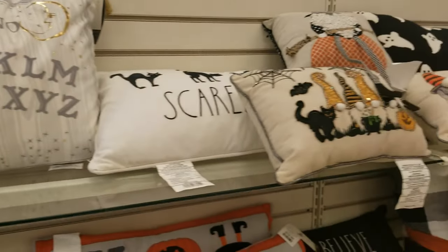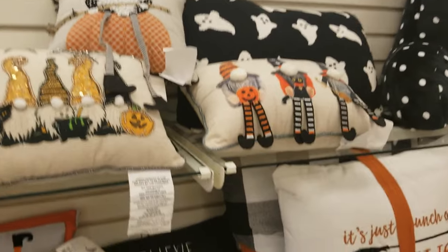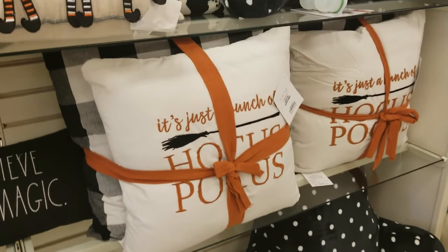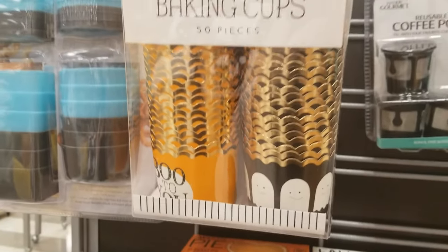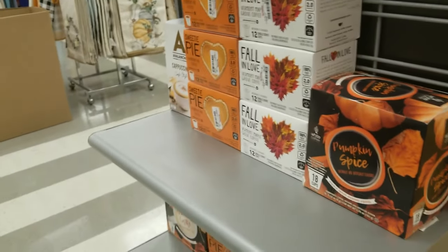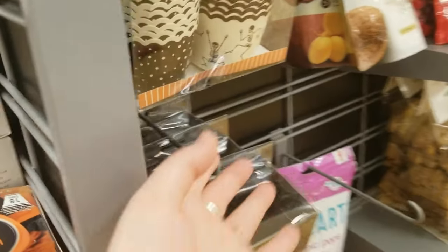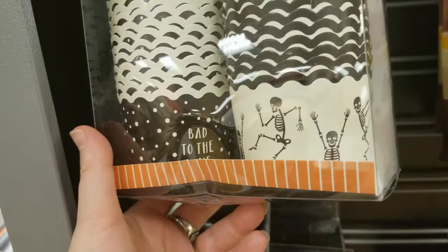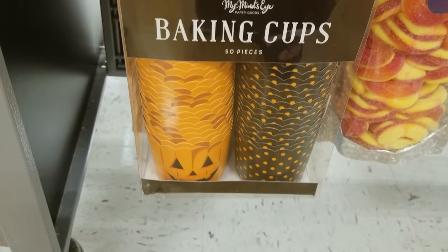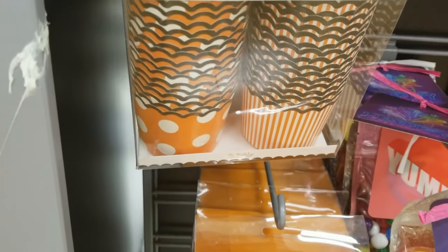There were also a lot of the little gnome creatures and Rae Dunn stuff. Then at TJ Maxx, they had a bunch of different baking supplies — lots of different designs of cupcake holders. These are really cool especially if you're going to do a party, or even just making a batch of muffins for your family as cute little holders.